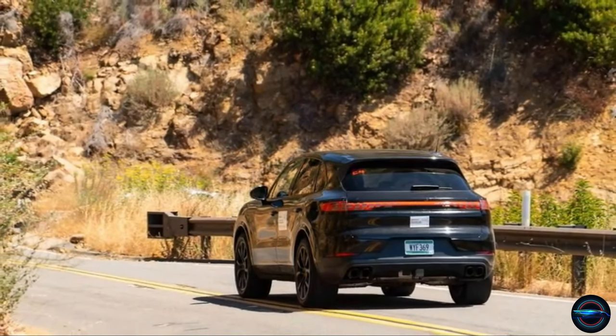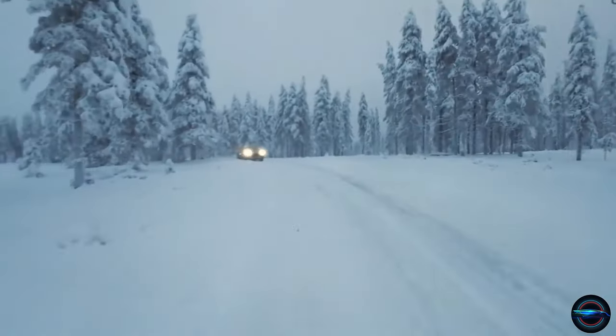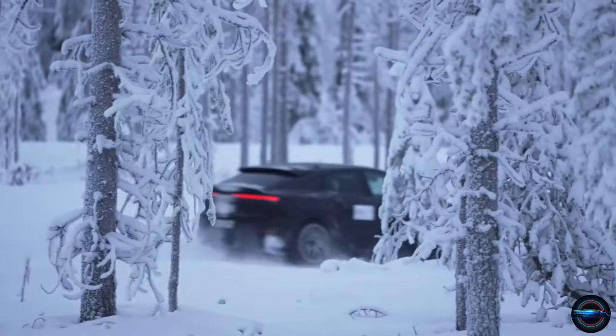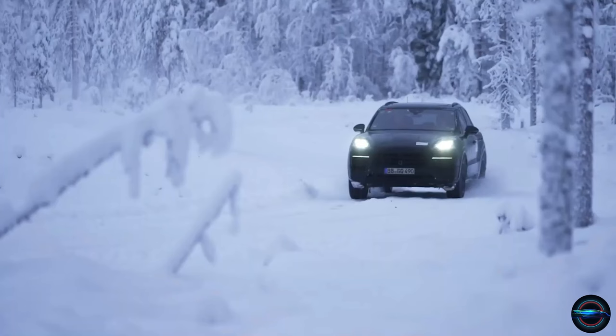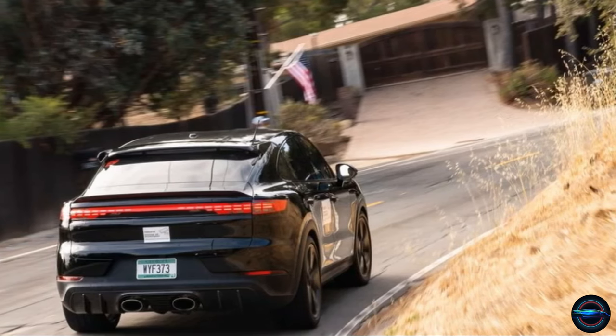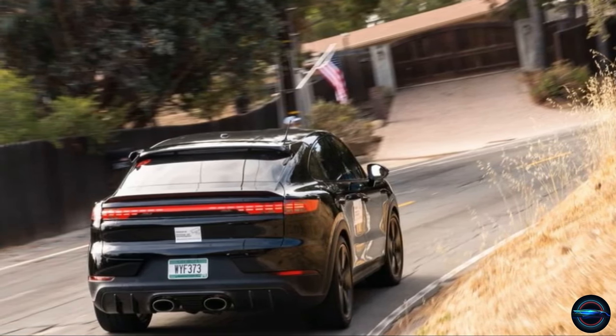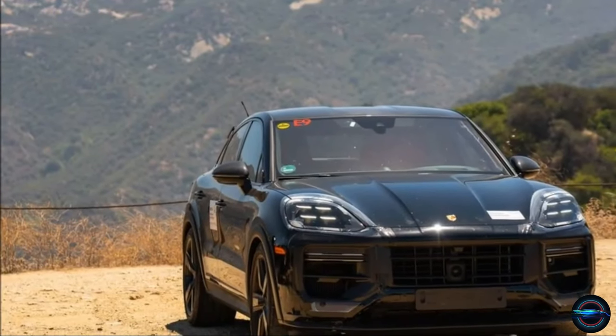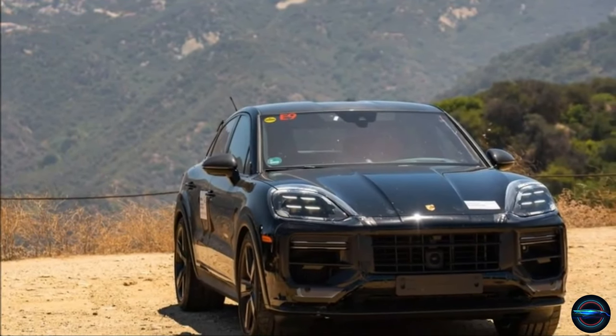Picture yourself behind the wheel, navigating winding roads and breathtaking landscapes with ease and speed. And don't forget about the cutting-edge technology and advanced driver assistance features that make this luxury SUV a true masterpiece. So buckle up and let's explore the world of Porsche as we dive into the details of the awe-inspiring 2024 Porsche Cayenne.